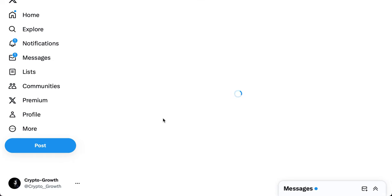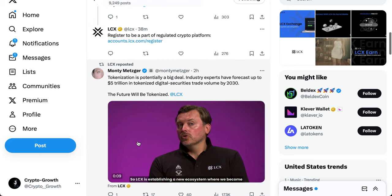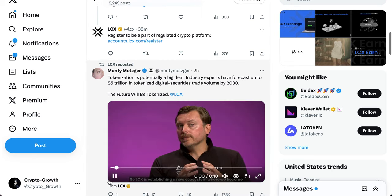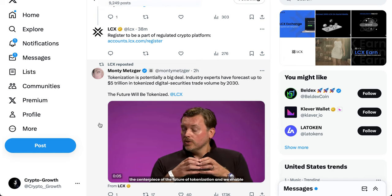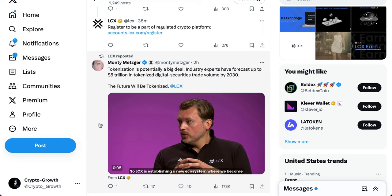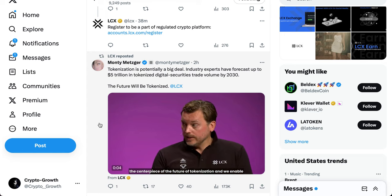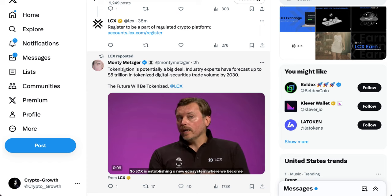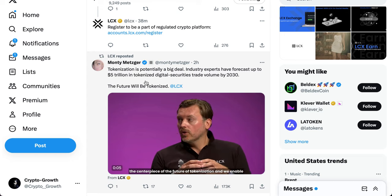LCX is also working in the role of physical validator. This means LCX becomes the guarantor that your physical assets — in the case of diamonds, for example — are real and stored in their vault. It is directly convertible between physical and digital assets. LCX is innovating and is basically the front runner in the tokenization of assets.